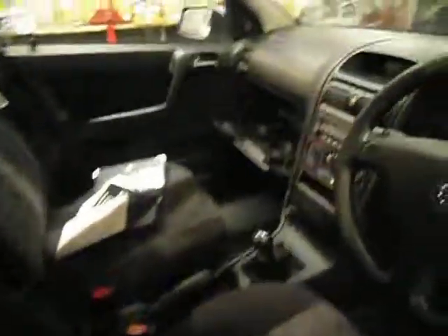Inside, to be fair, quite straight and tidy. Two keys, V5, service book all to hand, and MOT all to hand.